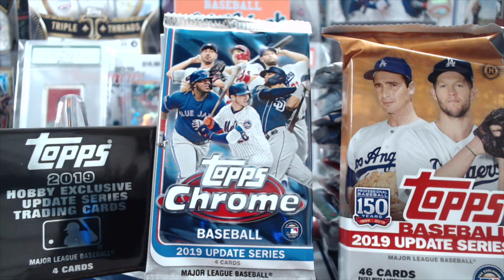There are a few exceptions. In the front we have 2019 Topps Chrome Update, 2019 Update from Topps, a jumbo pack, and then an exclusive silver pack from the jumbo box.